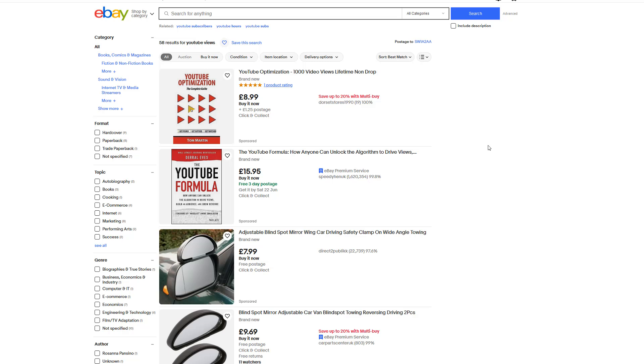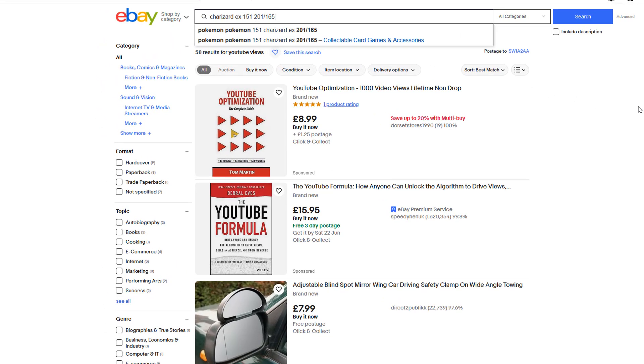Greetings! Today I'm going to show you how you can get email notifications when a new item is listed on eBay that matches your search criteria. Let's get into it. So firstly you want to type in an item that you want to be notified about in the search bar on eBay.